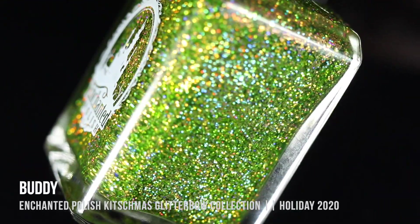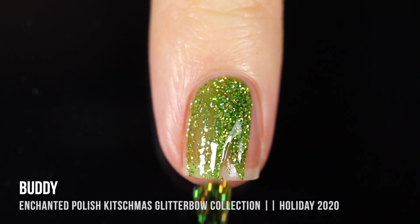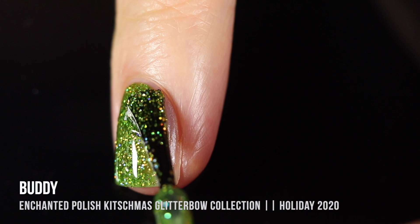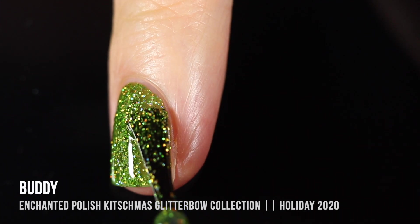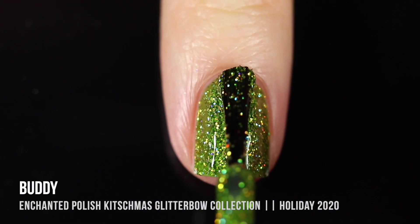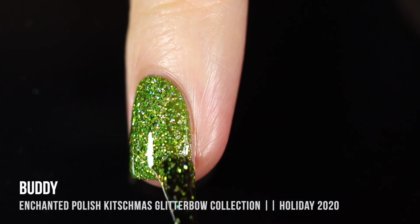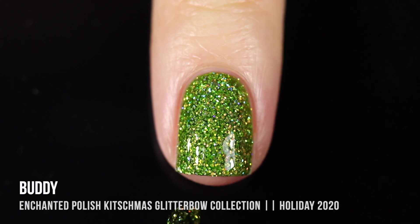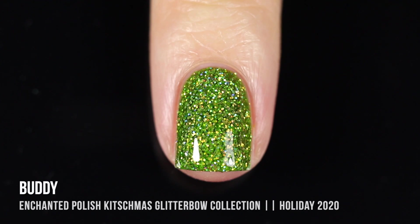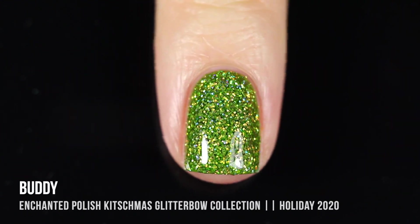Next up we have the shade Buddy, which is a beautiful lime green jelly base with holographic glitters running throughout. I think the glitters might be green, but they also have a little bit of a golden base to them, so I'm not entirely sure. Regardless, this was the one I was most excited for, and it definitely didn't disappoint. It's just so bright and festive and fun. I can't get enough of green nail polishes — look at how sparkly and bright it is.